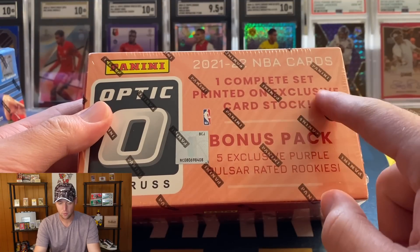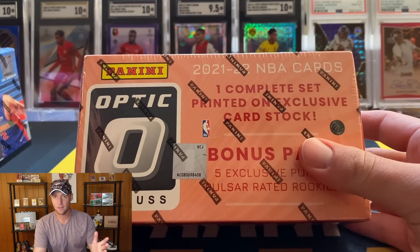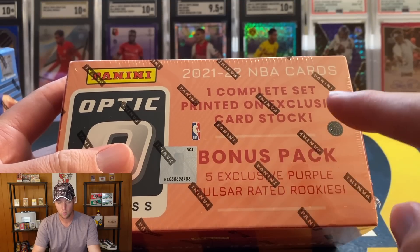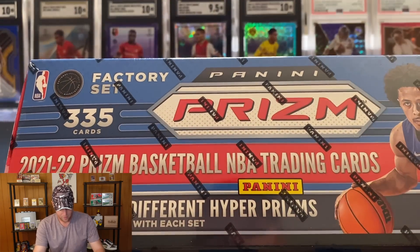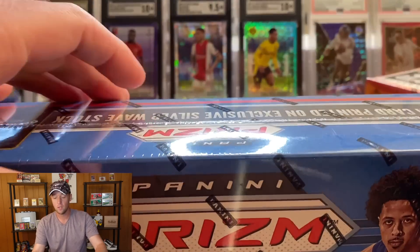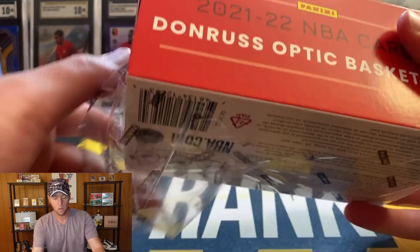For the Optic box, we're going to get one complete printed set on exclusive card stock. You also get one bonus pack with purple pulsar rated rookies — you are guaranteed five rookies. In the Prism set it just says five bonus different hyper prisms, doesn't say rookies, so those could be any card in the set. The Optic is nice that you're guaranteed rookies.